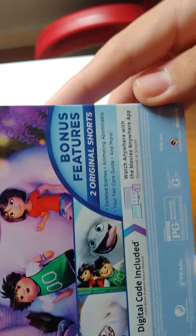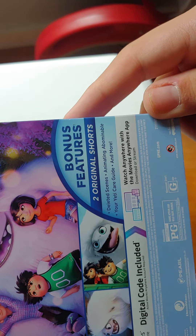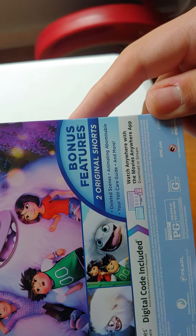Plus Christian, I'm upon a serene. Special features include two original shorts, the deleted scenes, animating Abominable, Your Yeti Care Guide, and more.